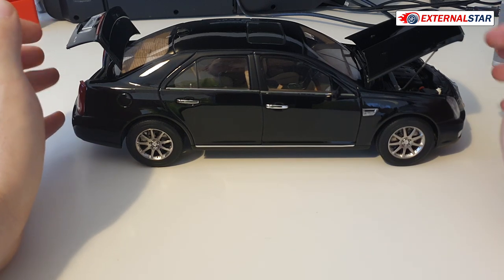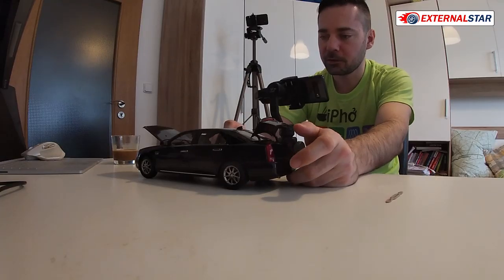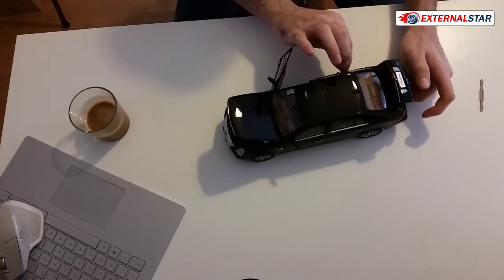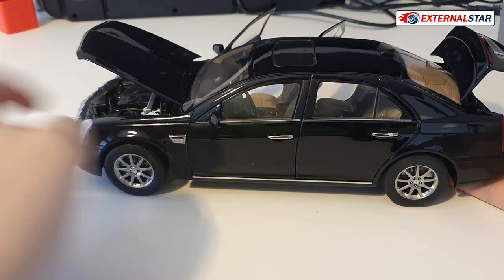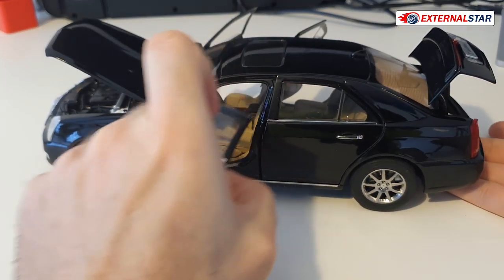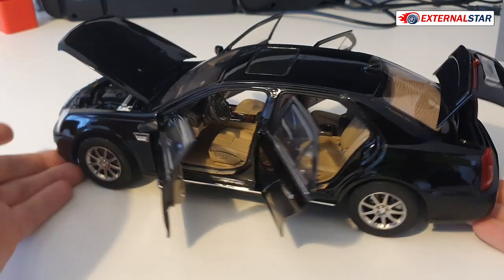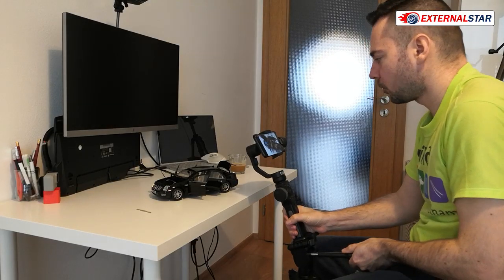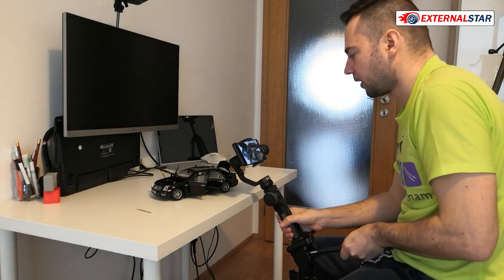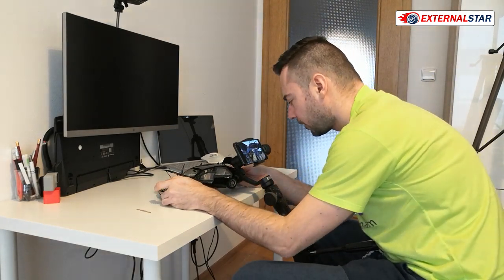Now with the hood and trunk open, it's time to open the interior doors — no door opening tool needed. Let me move the camera to show all the details inside. Starting in the front with the driver's seat.